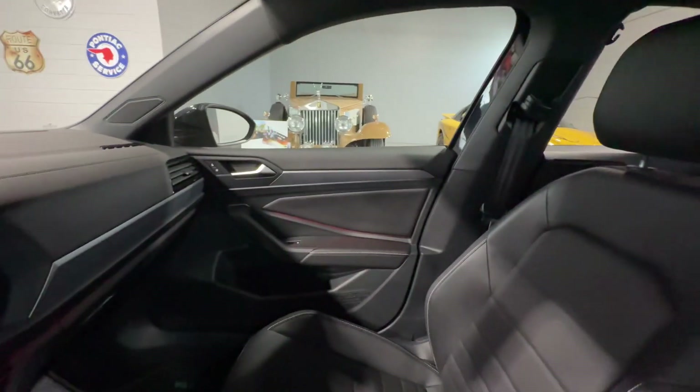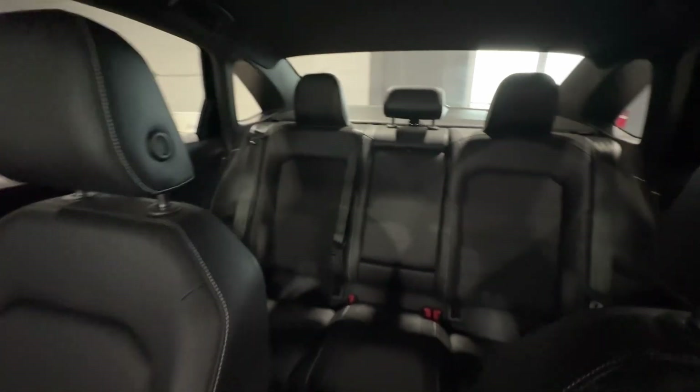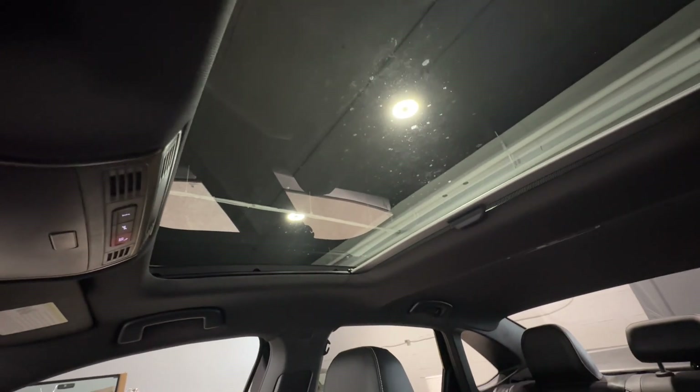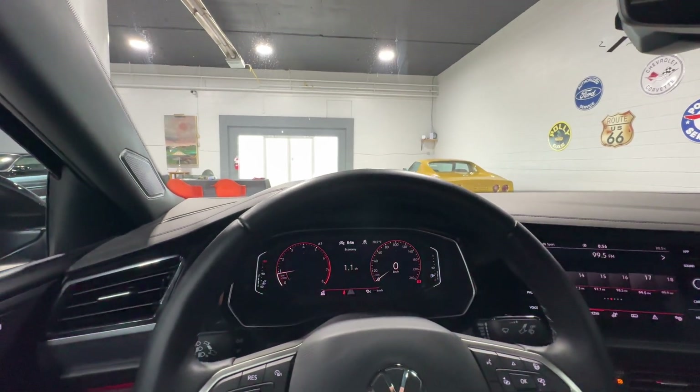The interior of this vehicle is a beautiful black leatherette that seats five people. And let's not forget about the gorgeous sunroof as well. This is the 2023 Volkswagen Jetta from Aero Motors.